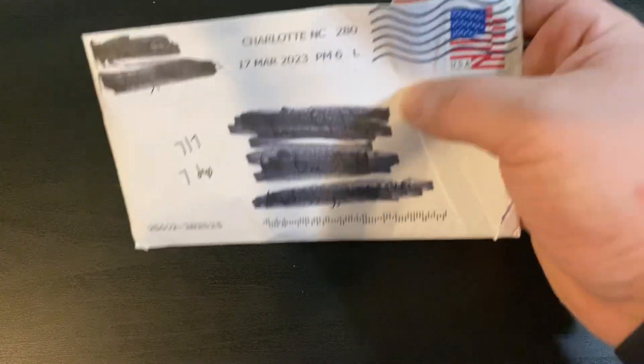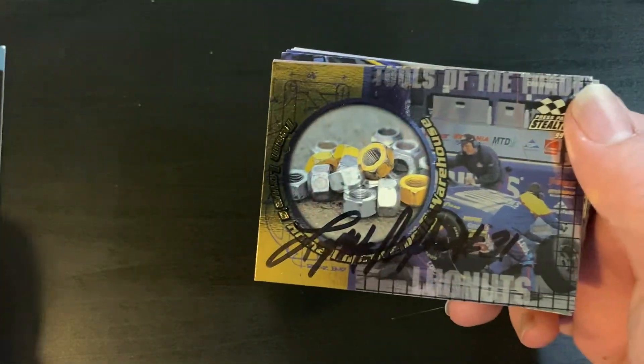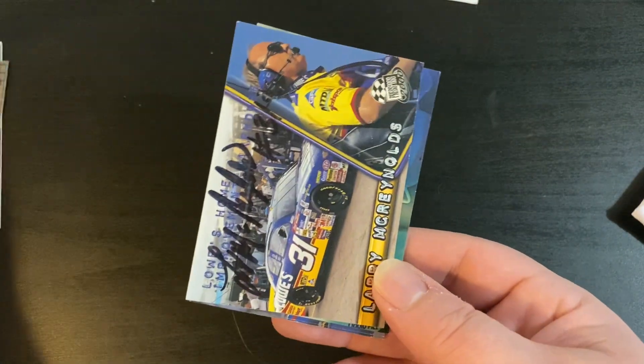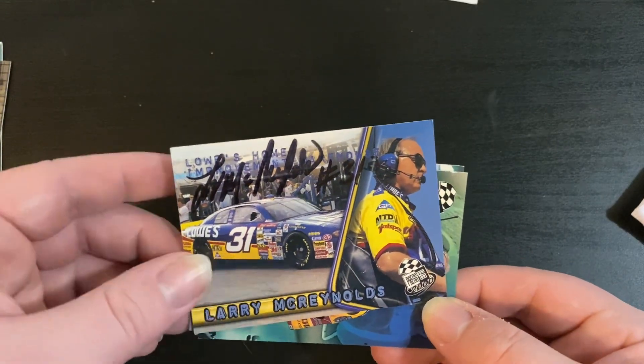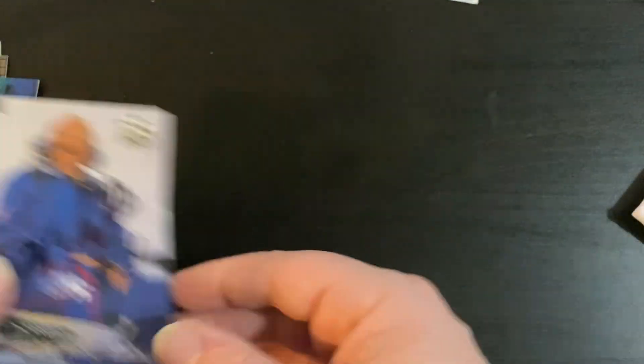That's it from pickups. I have two TTMs - both of which I'm very excited about. This first one came back in just 7 days from Charlotte, North Carolina. You can see how my envelope arrived and my letter was also in there - I think the letter helped hold the cards in. It is none other than Larry McReynolds. He was the crew chief for Mike Skinner, and since Mike Skinner doesn't sign, I figured I'd send Larry some cards from when he was his crew chief. Larry McReynolds is very well known as a NASCAR broadcaster. Thank you, Mr. McReynolds, for signing those cards for my collection.